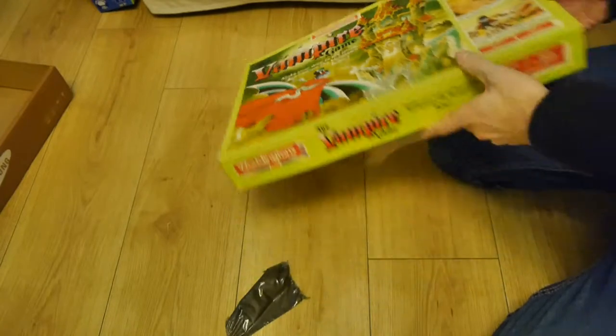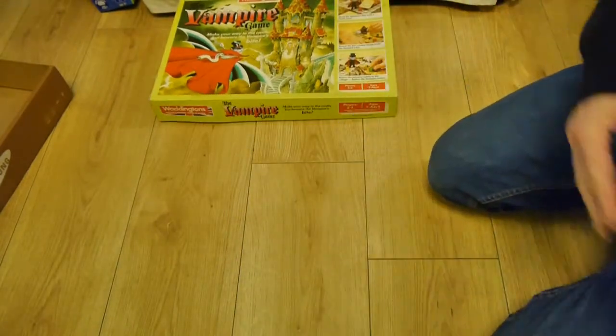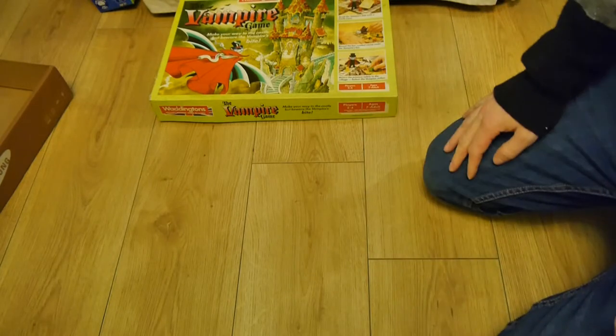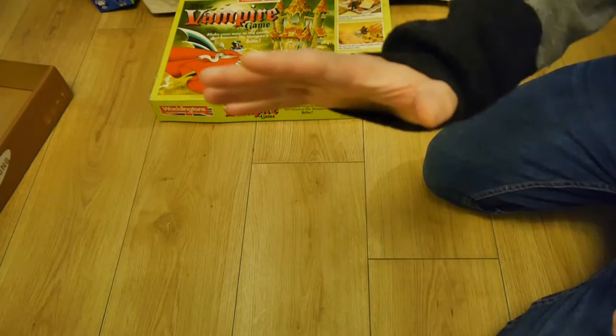That is the Vampire Game, and this was unboxing video number 5, I believe, on National Unboxing Day. Go and celebrate — unbox something. Do it now. Bye!